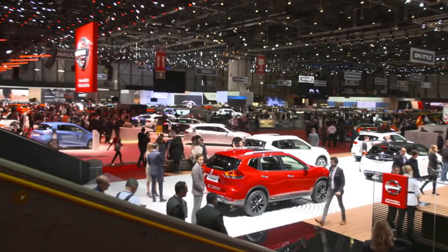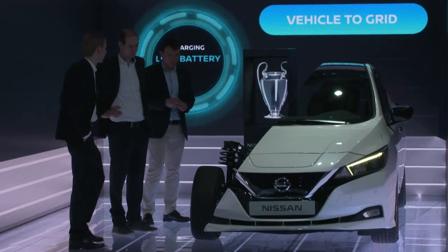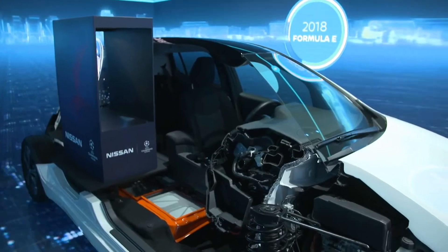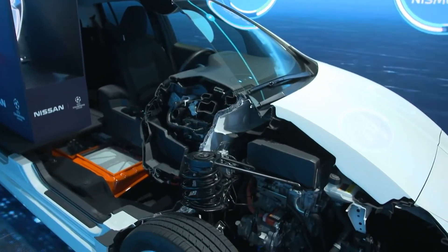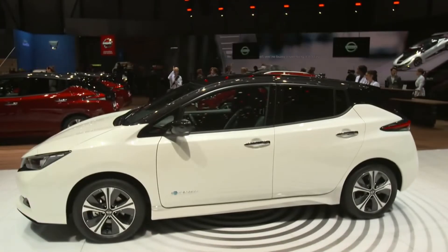We're going to be introducing intelligent driving technology with ProPilot on Qashqai this year. For intelligent power, we introduced it on the Nissan LEAF back in the year 2000, but now we've got more choice than ever before with two new options: our 40 kilowatt-hour battery pack and our 62 kilowatt-hour on the E-Plus.